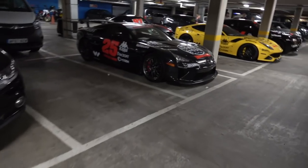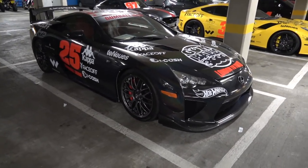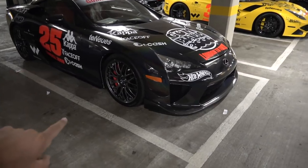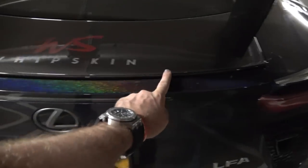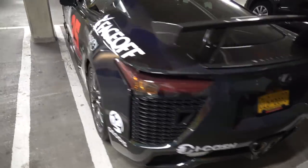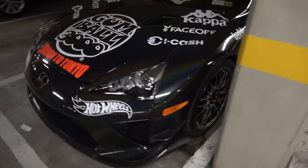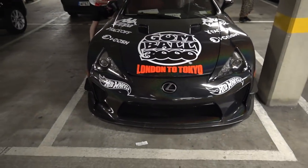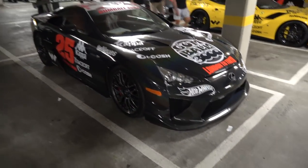We have a Lexus LFA. Now I might be wrong, but this could be the Nürburgring edition LFA, because that edition came with a massive fixed wing. On the standard LFA, the wing comes out of a section at the rear. I think they made like 20 of the Nürburgring edition. How on brand is it that we're going to the motherland where this wonderful creation was conceived? That'll be fantastic.